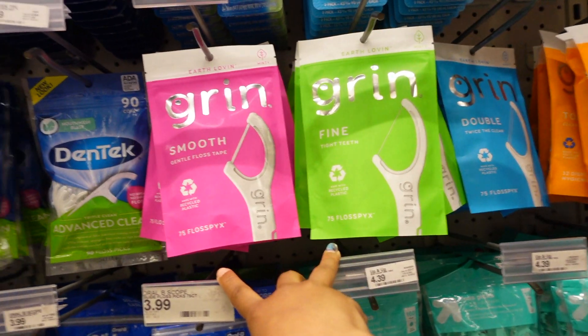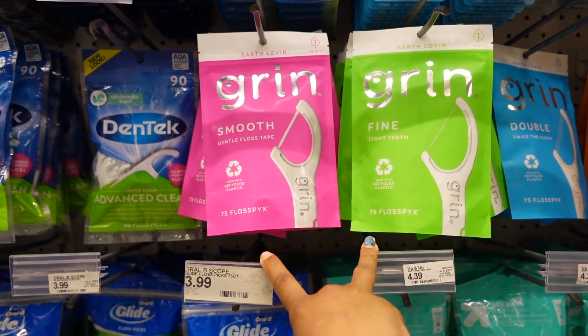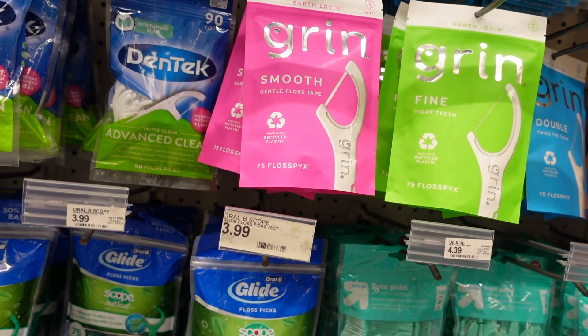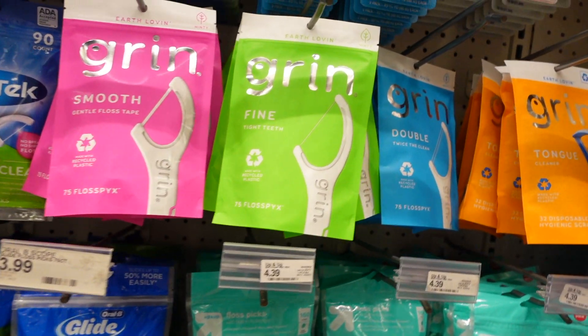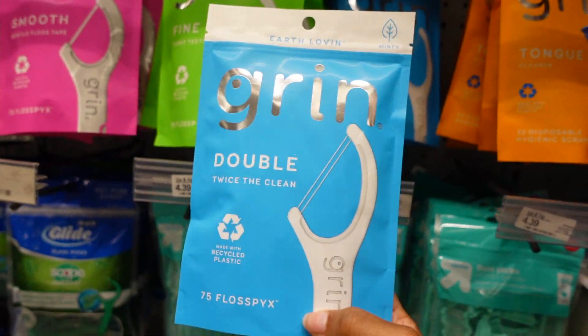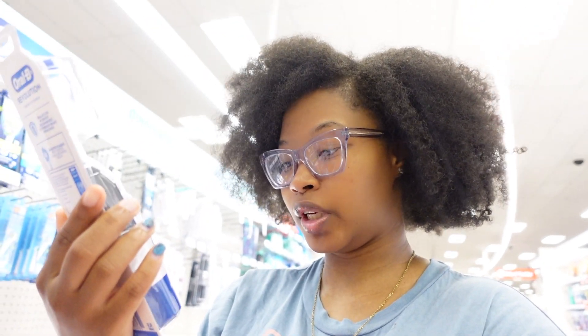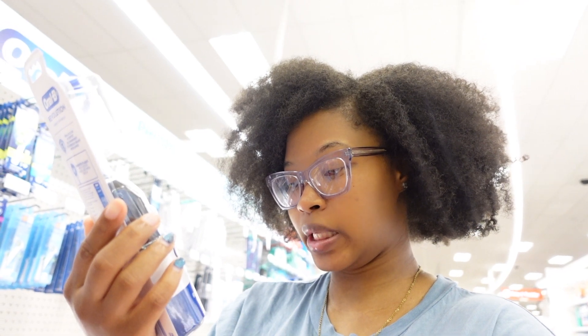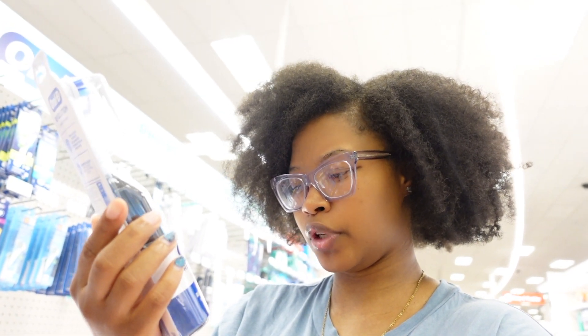For floss, I'm probably gonna go with the double because I really have sensitive teeth and some of this stuff really hurts my teeth, so we're gonna go with the double. And I got this toothbrush — it's the Oral-B battery power toothbrush that removes plaque with deeper reach between teeth.